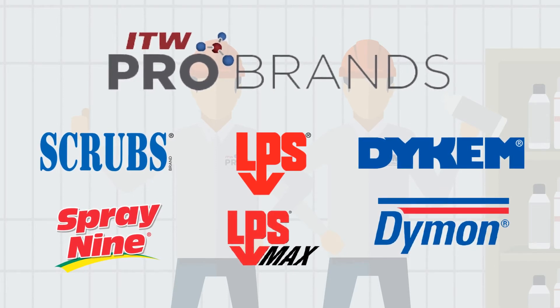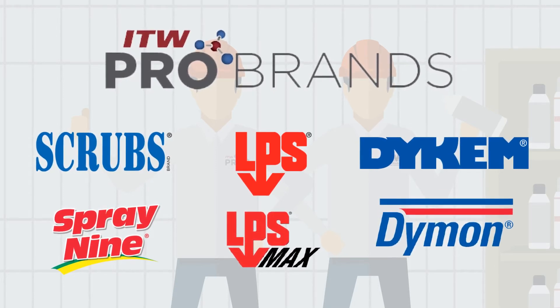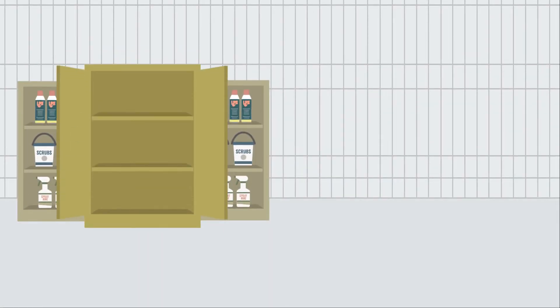Plus we carry all your MRO needs, including chemical cabinets. More importantly, we helped Wanda rationalize her chemical spend with our chemical assessment.